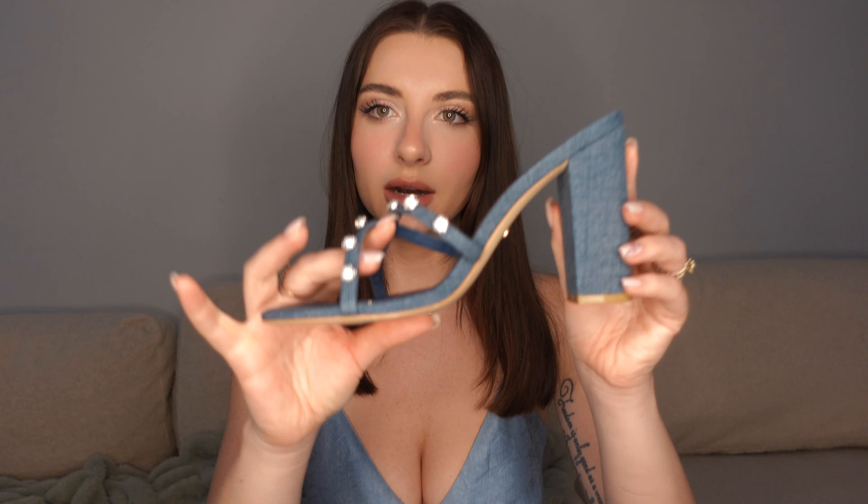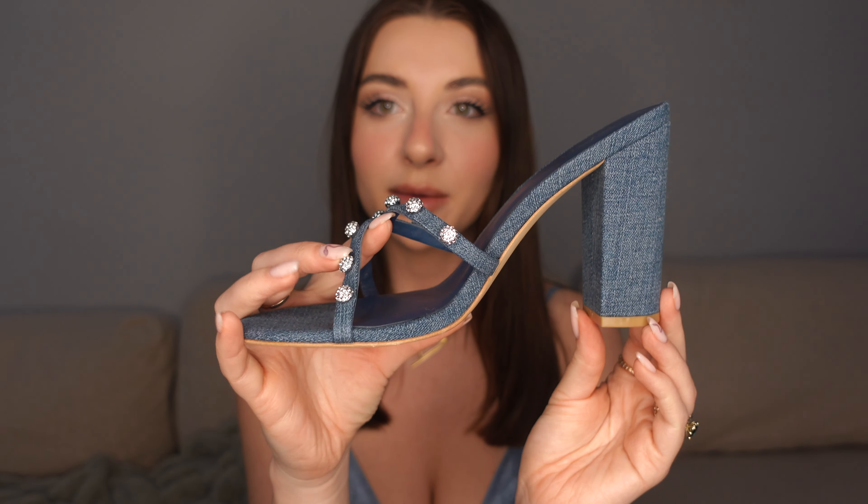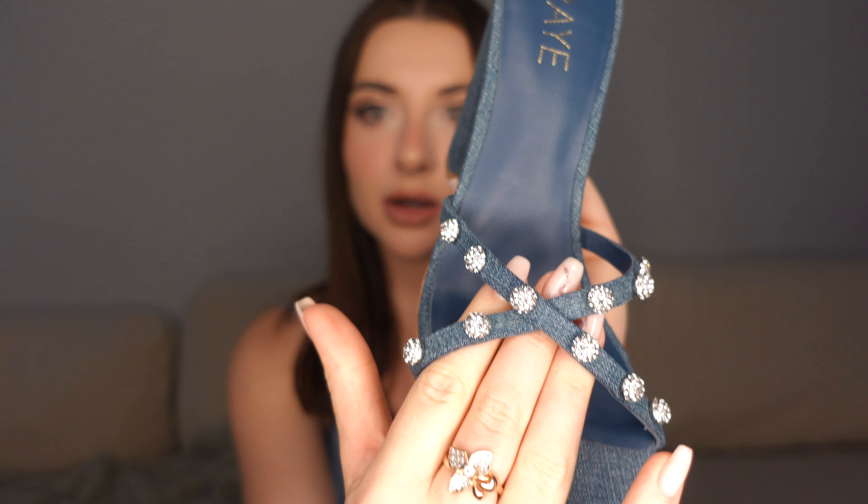This is going to be the first dress I'm going to show you. I'm not sure I will fit the full body on the frame, so I'm going to show you the heels I'll be wearing with this dress. These are like denim heels — they've got a lot of little sparkles. The heel is not super high, I think it's like three and a half, maybe four inches, and it's from the brand Raya.